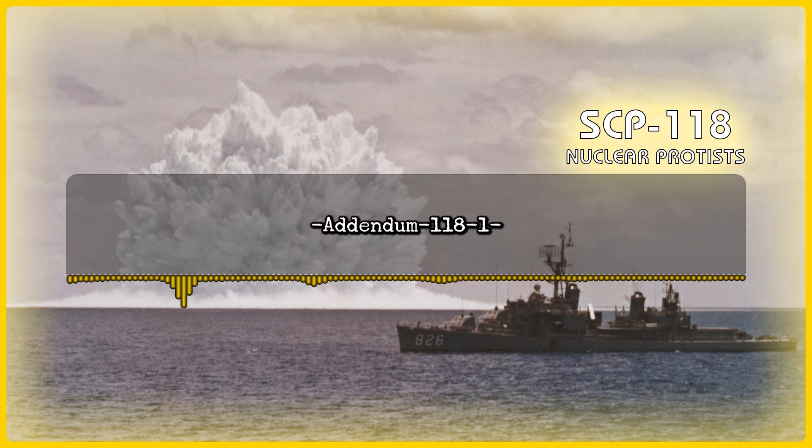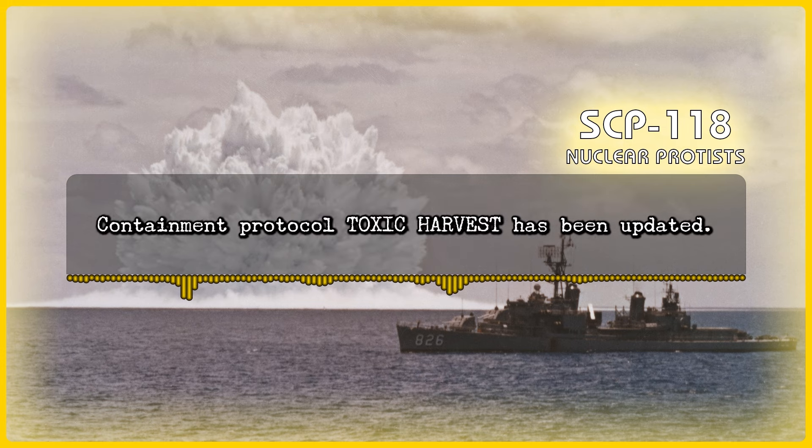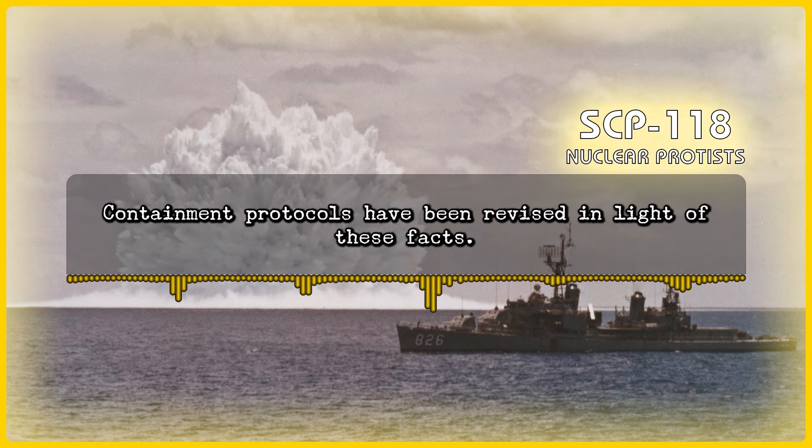Addendum 118-1: Following the USS [Redacted] incident, the exclusion radius used when drawing Red Zones had been increased. Containment Protocol Toxic Harvest has been updated. Addendum 118-2: With the signing of the Partial Test Ban Treaty and the growing number and capability of nuclear detonation detection methods in use, the consequences of nuclear detonations caused by SCP-118 have increased. Containment protocols have been revised in light of these facts.